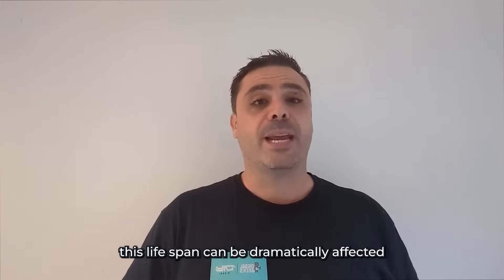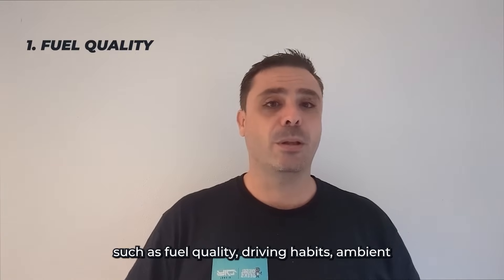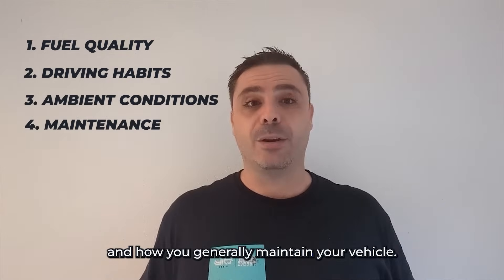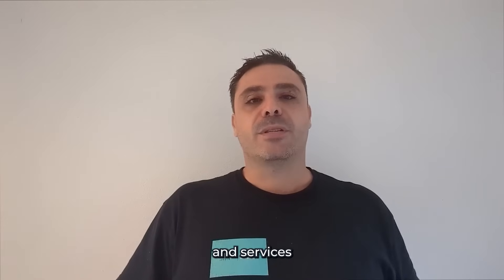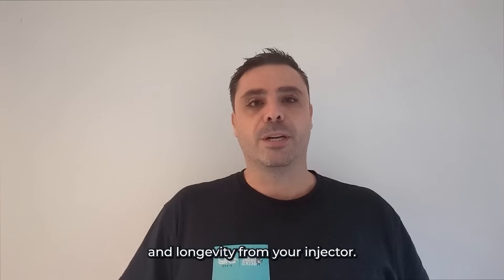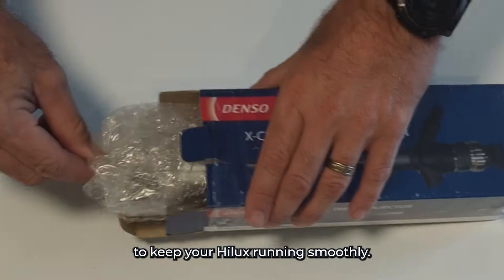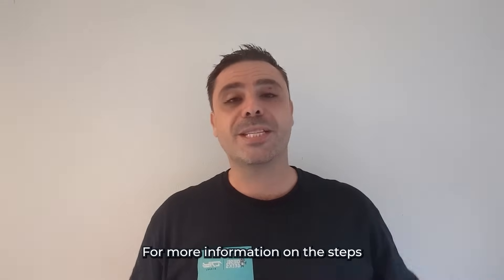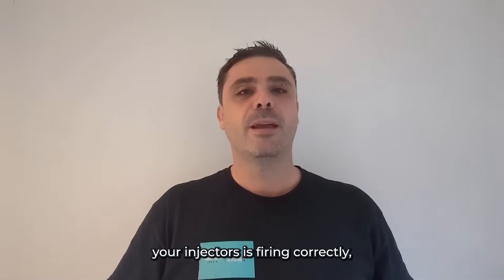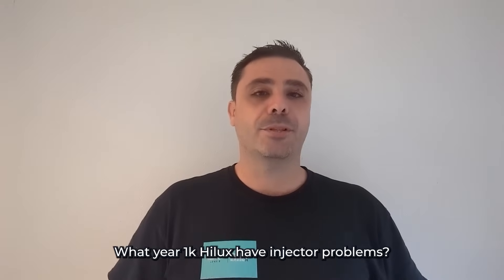However, this lifespan can be dramatically affected by factors such as fuel quality, driving habits, ambient conditions, and how you generally maintain your vehicle. Regular checks and services are crucial to ensure the best performance and longevity from your injectors. At Diesel Geeks, we offer genuine Denso injectors to keep your Hilux running smoothly. For more information on the steps and actions you can take to keep your injectors firing correctly, please see the link below.